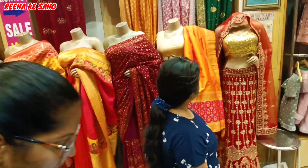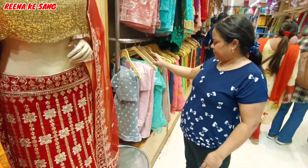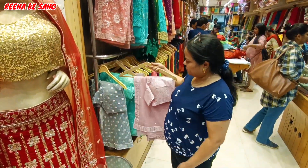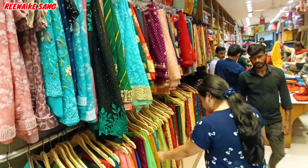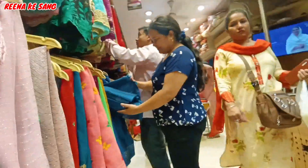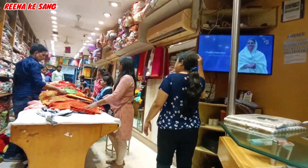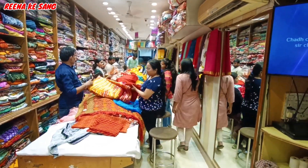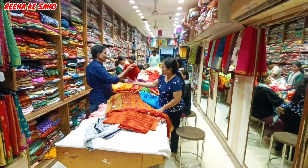It is a festival color — yellow, red, green and other colors. It is very decent and light color. I am going to show you more colors. I will show you a lot of stitched blouses, designer blouses, and blouses with no blouses already attached. Now we will see the collection of the market.